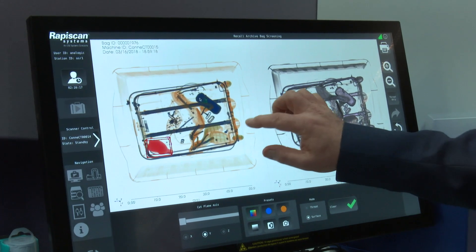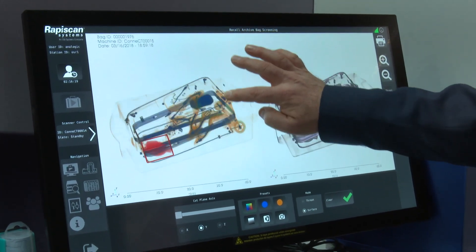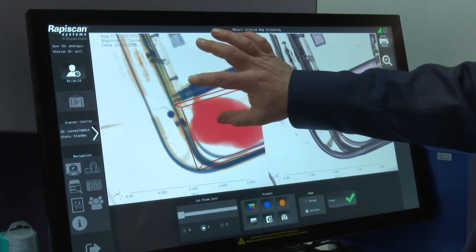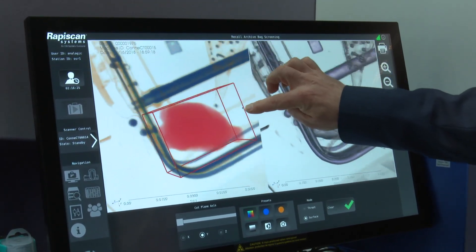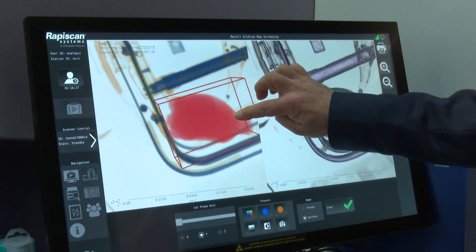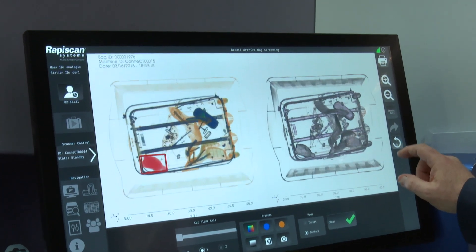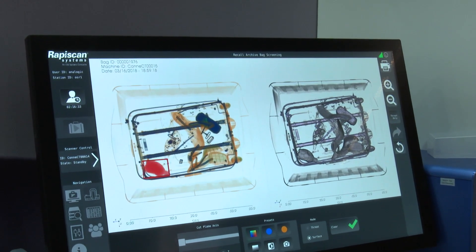In terms of security, an operator is very good at finding guns and knives. Explosives can be more difficult for them to find, but this assists in automatically detecting explosives — the hardest thing for them to find. It will highlight areas where there could be something of interest and allow them to make a better decision, or depending on the protocol, automatically reject those bags.